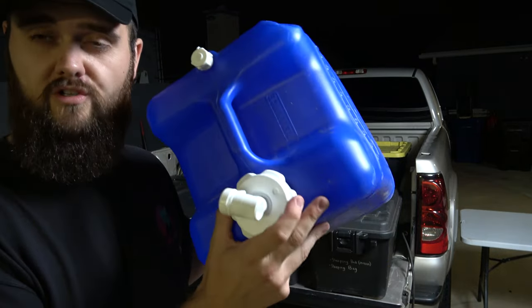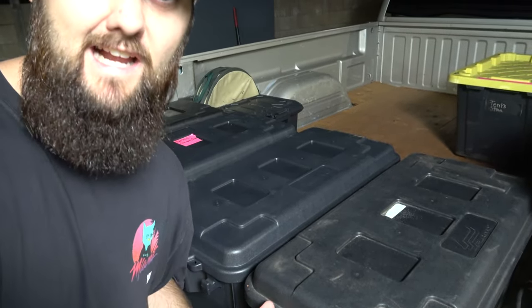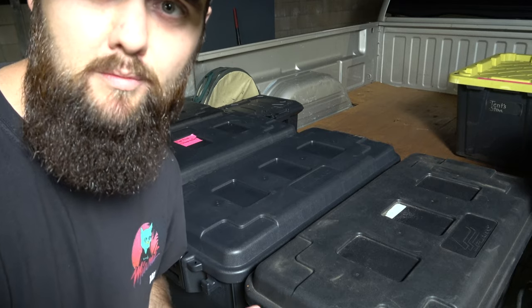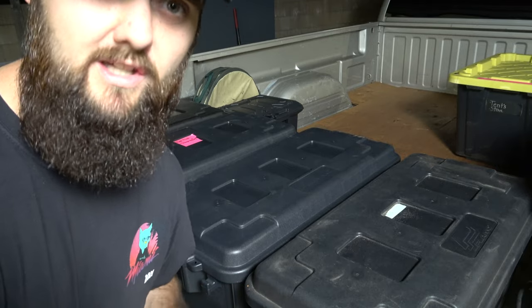I always bring extra water for washing dishes and drinking. I keep gallons of Crystal Geyser inside the truck to keep them cooler so the plastic doesn't leech in the sun while driving. We're going to Kings Canyon tomorrow, so I'm packing now. Pickup trucks are pretty common and make it easy to camp with — you can bring a lot of stuff, even bikes.